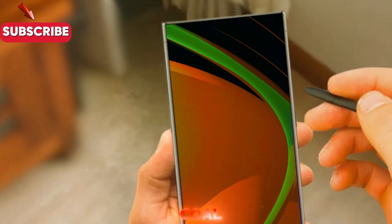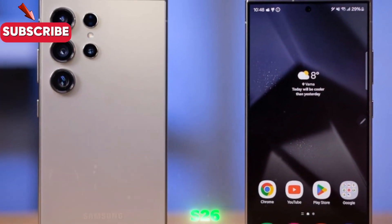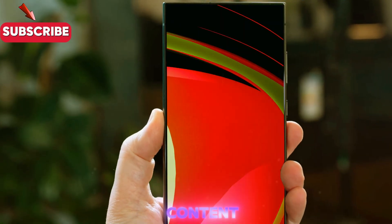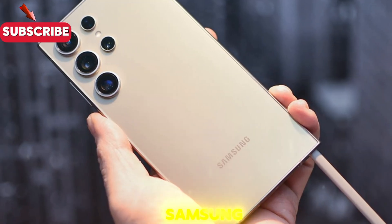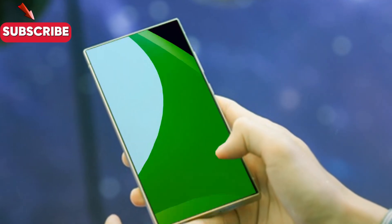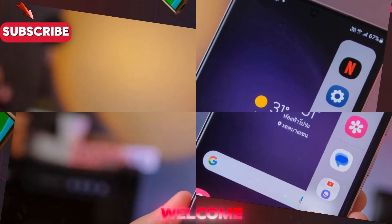Brightness is another area where the COLD display shines — literally. The S25 Ultra already reached a peak brightness of 2,600 nits, which is remarkable, but the S26 Ultra is expected to go beyond that, providing better readability in sunlight and more vivid HDR content playback. When it comes to efficiency, the new panel consumes less power while maintaining high contrast and color accuracy. Since Samsung is retaining the same 5,000 mAh battery, this improvement in display efficiency could directly translate to noticeably better battery life during daily use, whether you're gaming, binge-watching, or using productivity apps.